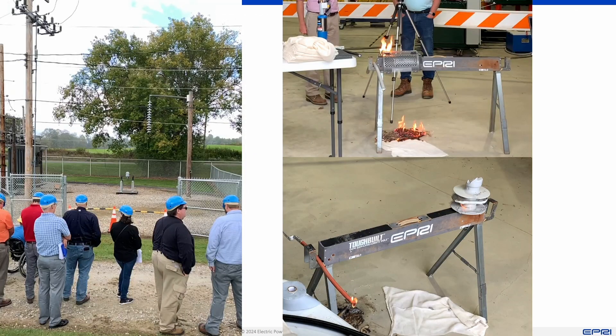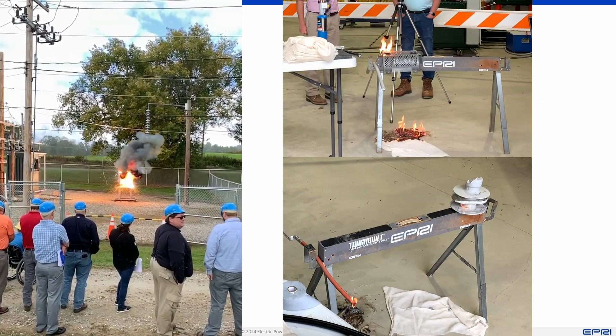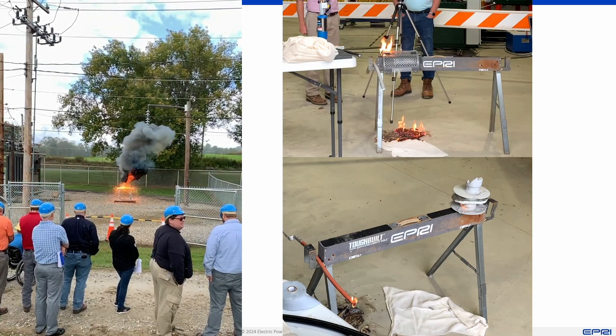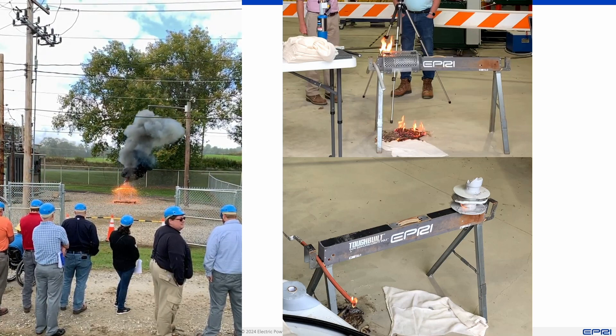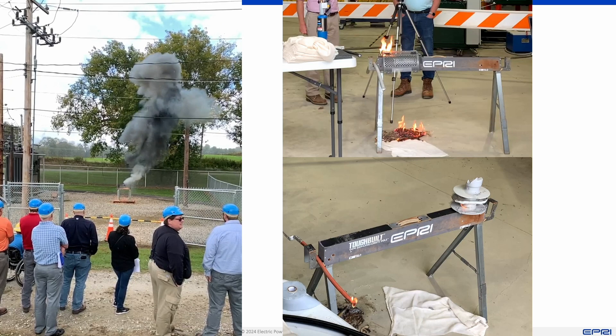A line configuration is subjected to an arc flash. The configuration is inspected after the test to determine whether the components catch alight due to the event and pose an increased ignition risk.